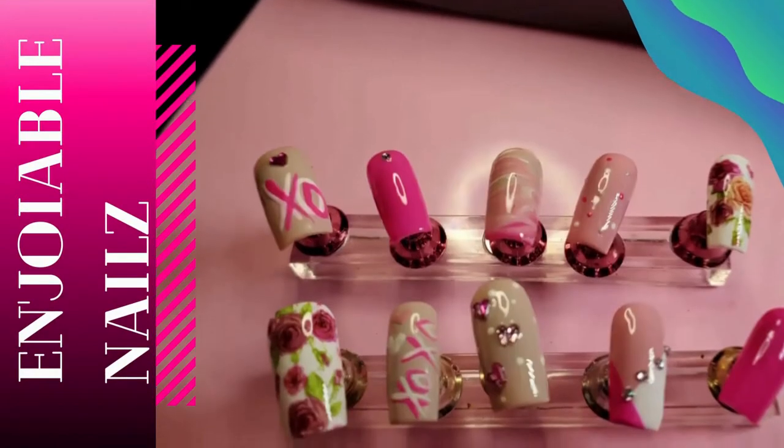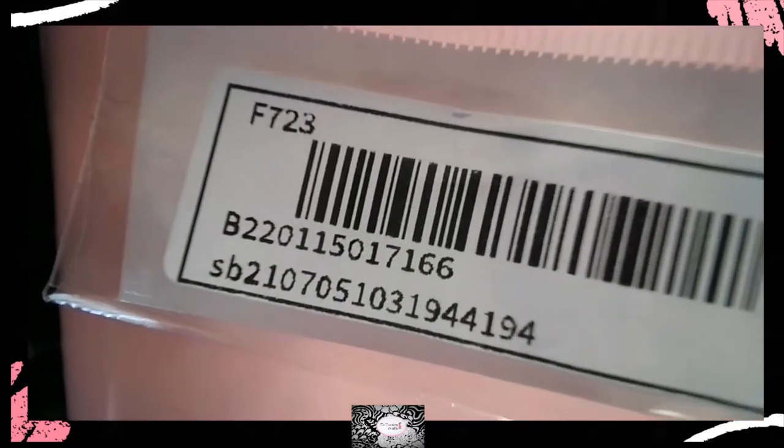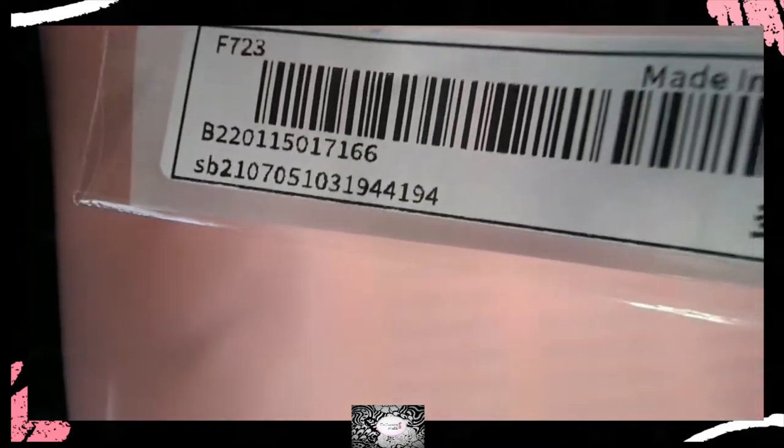Okay everybody, welcome back — let's get into this haul! The first items I want to show you are all from Shein. This is not a sponsored video in any way, but I wanted to show you guys the SKU numbers for each product. I'm really bad at linking stuff in the description, so I'm just gonna show you on screen — that SB number is linked to the product I'm about to show you. Pause the video or take a picture if you need to.